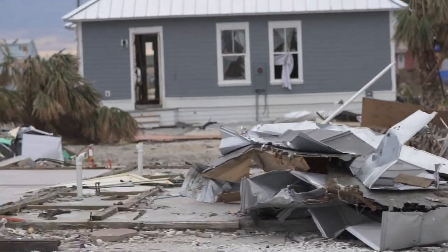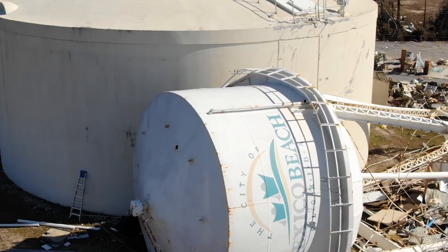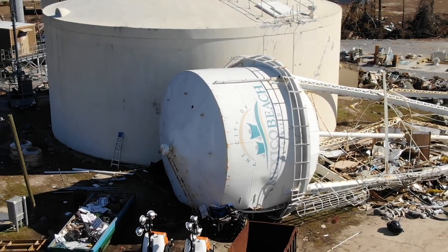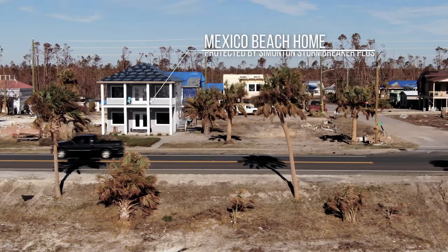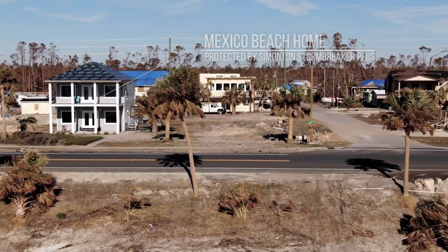It's how our windows perform when a hurricane hits that's the real proof. Hurricane Michael hit Mexico Beach, Florida with sustained winds reaching 161 miles per hour. The devastation was astounding. One homeowner said: "I really believe that we have our house left today because of Simonton windows."